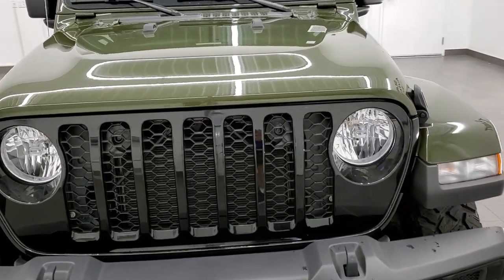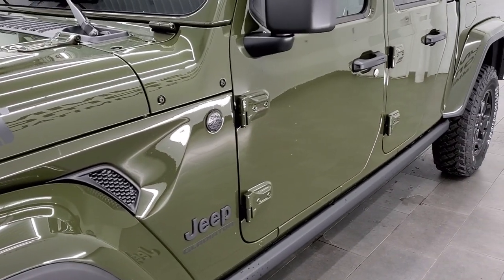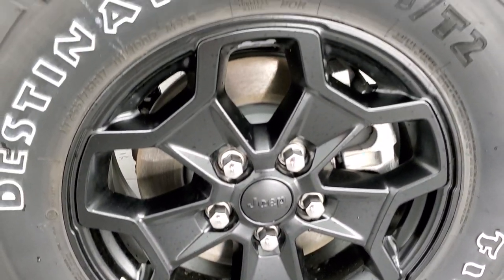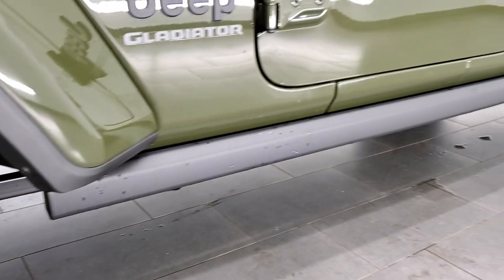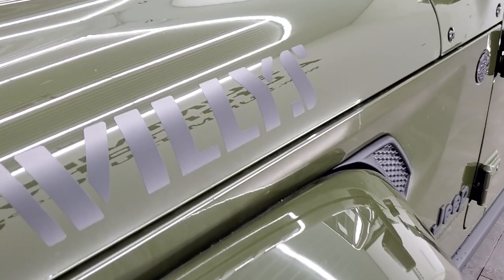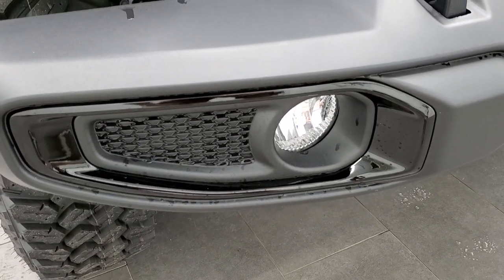We're going to do a walk around on this vehicle, get up and close, take a look at all the options. I really love the Sarge Green — you get the color-matched fenders on it. This one has Firestone Destination MT tires, LT255/75R17s, and it has the 17-inch painted alloy rims. You get the rock rails with the Willys package, the grayed-out Jeep logo, grayed-out Willys logo as well. You get the gloss black grille and the gloss black trim around the fog lights and the bezels there.